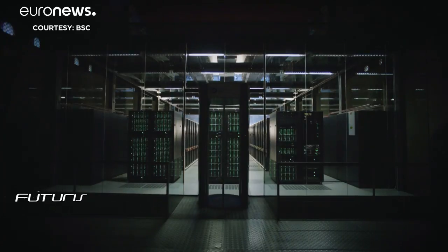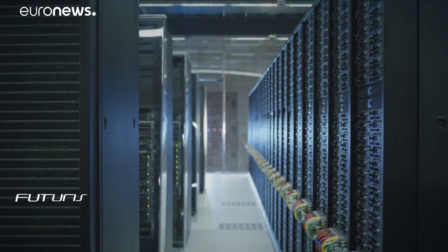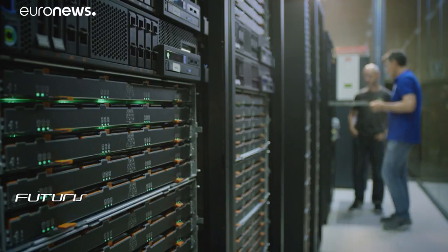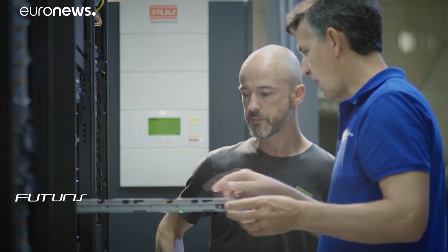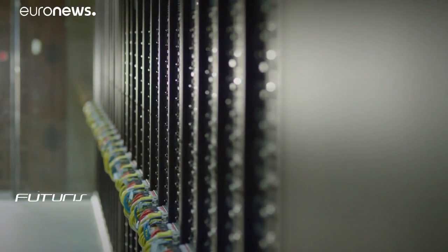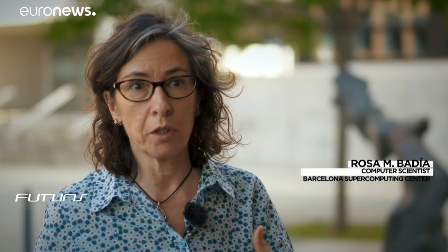Given the volume and complexity of the questions, researchers have turned to a supercomputer called Mare Nostrum. Its fourth version can perform 11,000 trillion operations per second. The high-performance computer has already helped hundreds of researchers working in different areas on subjects like climate change and gravitational waves, and it's also now helping to support research on SARS-CoV-2. Researchers are able to use all of the resources of the supercomputer, working on tasks in parallel to get fast answers.